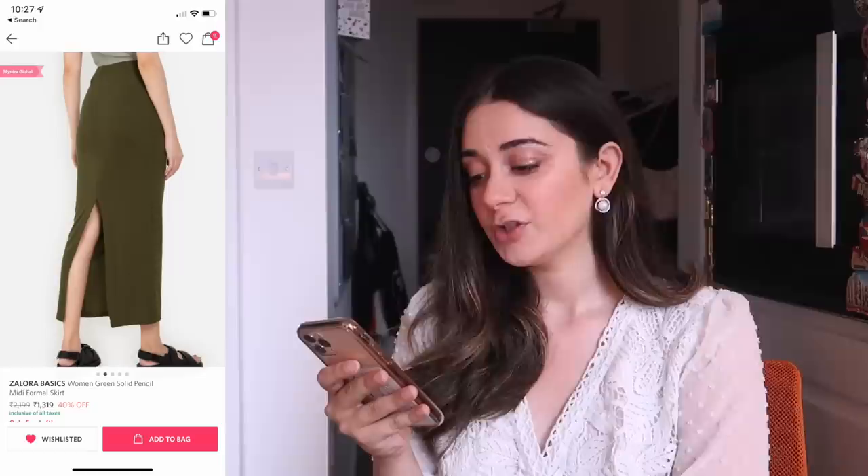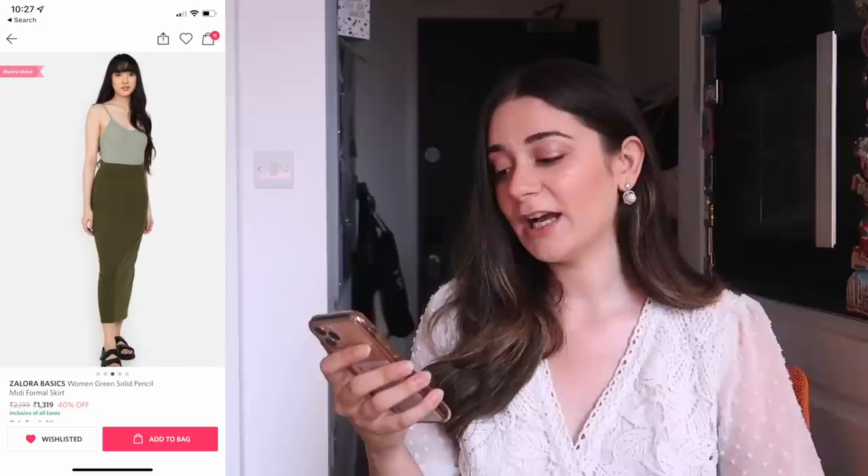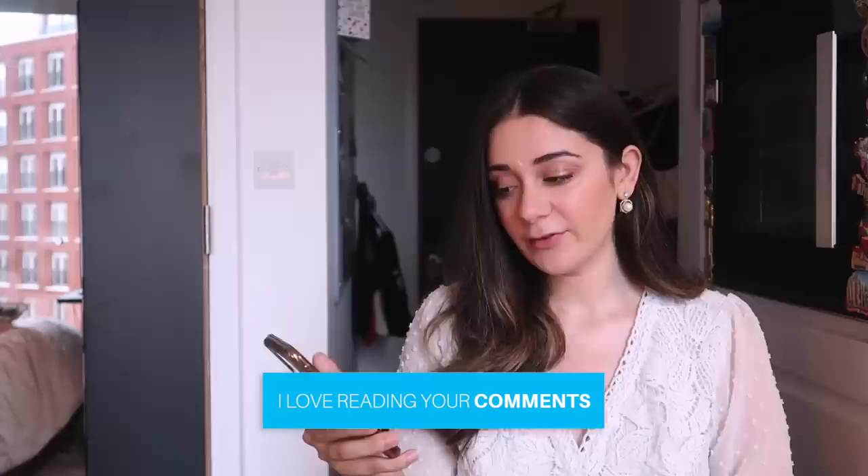This maxi skirt has a huge back slit, so you want to keep that in mind — although it looks really sexy, chic, and modern. The material is polyester. This is from Myntra Global, which is something new I discovered. Apparently they ship clothes from all around the world, which is why it can take up to two to four weeks for delivery. The colour is very similar to the one I have, so if you're looking for something really similar, I'd highly recommend you check this out.